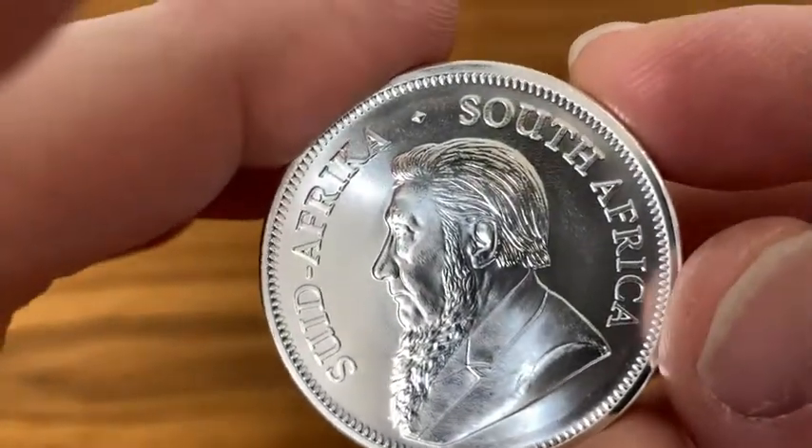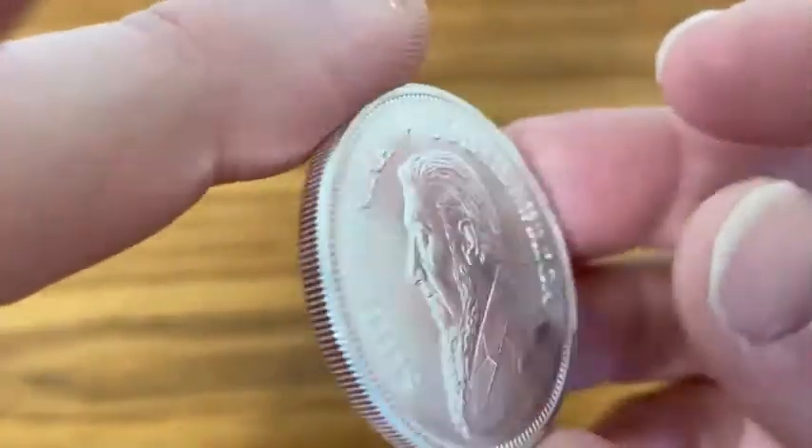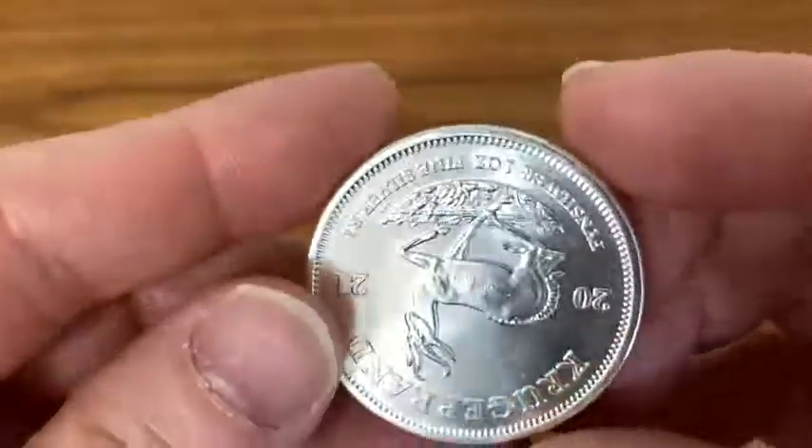This is perfect for anyone who is a coin collector or who is into silver. So if you've been buying silver eagles, maple leaves, and pandas, and you don't have a Krugerrand yet, these are really nice.